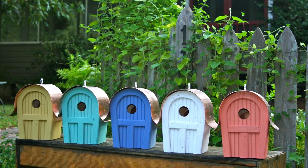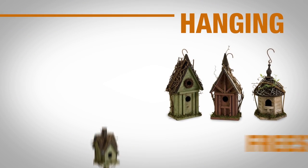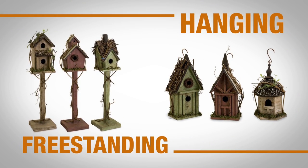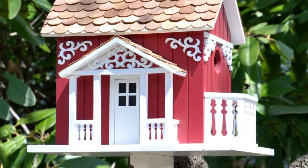The next step is to determine the location of where you're going to place the bird house. The location will help you decide if you want to purchase a hanging house or a free standing bird house. Most birds prefer a warm and sunny space, so don't bury the bird house in heavy shade.